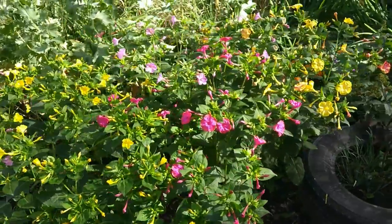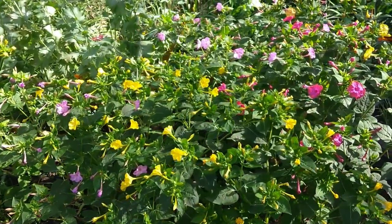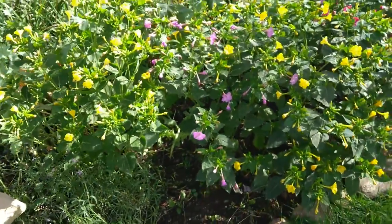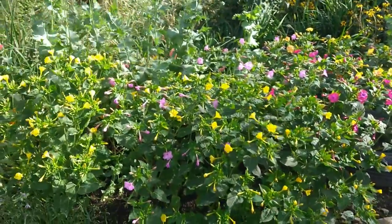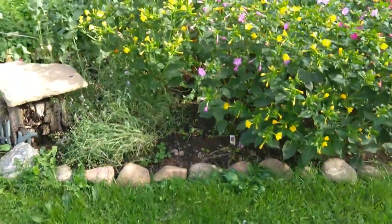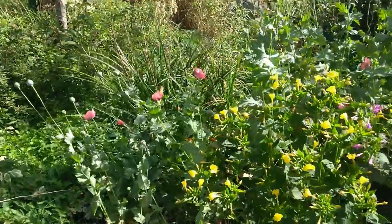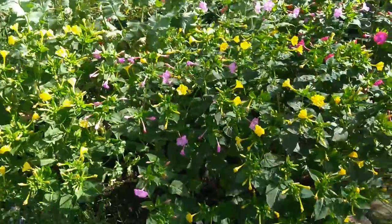I picked them up at the dollar store — I think they were probably about a dollar twenty-five. I figured, you know what, let's give these a try because I had the space in the front of the garden that I had just created. I keep expanding the garden, taking in a little more lawn each time, though I don't think I'm going to take in anymore — I don't think my husband will be very happy because he wants the space to maneuver in the driveway.